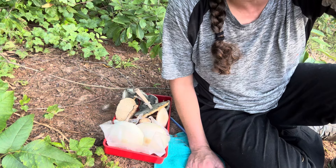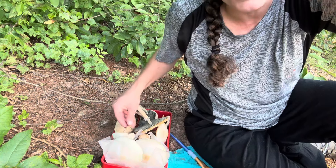Hey mushroom nerds, it's Anna McHugh. I'm at my local park and I've collected a grip of green spored parasol mushrooms to show you.